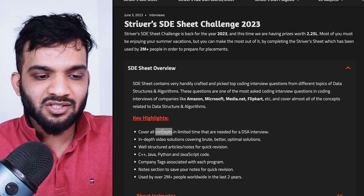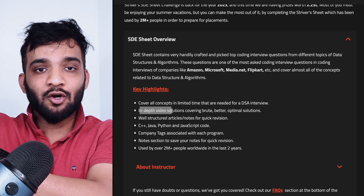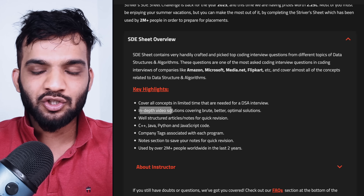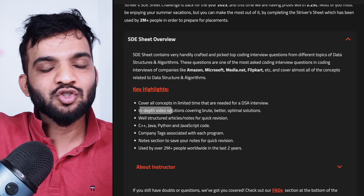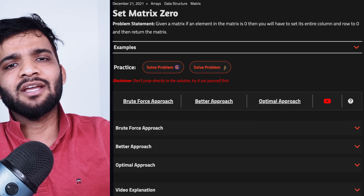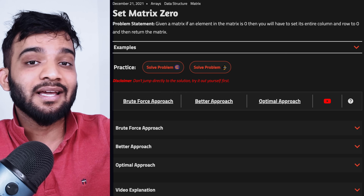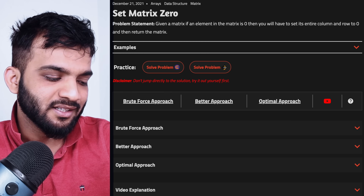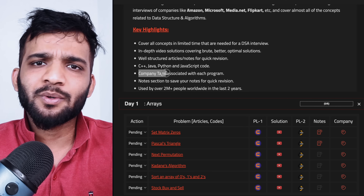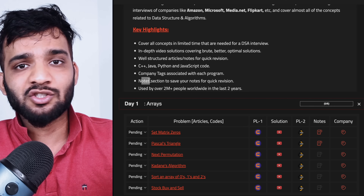You get in-depth video solutions where I start from brute force, go to better, then go to optimal — building your problem-solving ability. I follow pseudo code and provide all language articles in the description, so you can find C++, Java, Python, and JavaScript solutions. We've also recently added company tags which help you identify in which companies these problems were asked in the last one year, plus a note section where you can add your own notes.